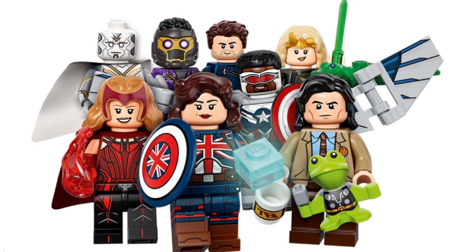Next we have Scarlet Witch with her red power blast and she looks freaking great. Some people are complaining about the hairpiece, but I think for five bucks these figures are the best Marvel CMF figures I've ever had. She's rocking a red cape and printed legs — I don't think she has side leg printing, but at the end of the day I don't think she needs it.